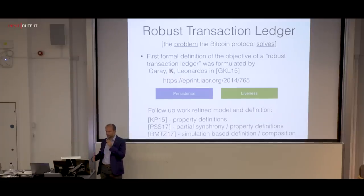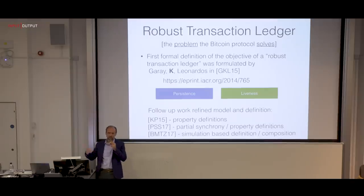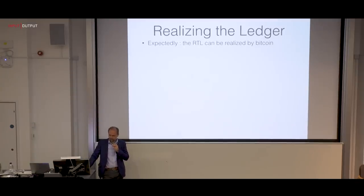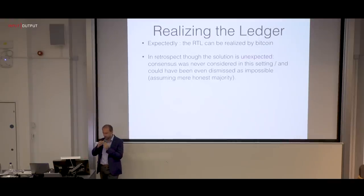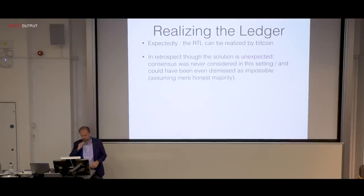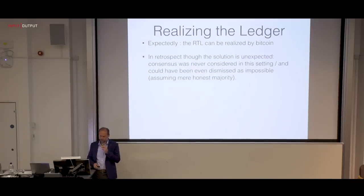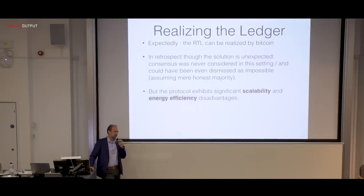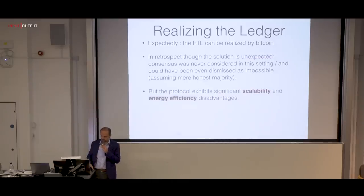You should be able to get those properties despite some parties trying to violate them — for instance, removing transactions from the ledger (a double-spending attack) or preventing transactions from appearing at all (censorship). Realizing the ledger was satisfied by Bitcoin, yet in retrospect it was rather unexpected given the wider computer science literature. Consensus in this setting was never previously considered, and some may have dismissed it as impossible assuming mere honest majority. Bitcoin was early on recognized to have significant scalability and efficiency disadvantages.